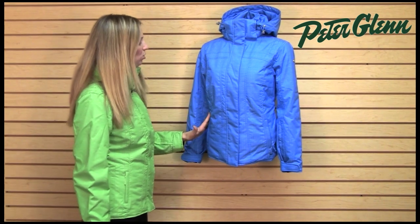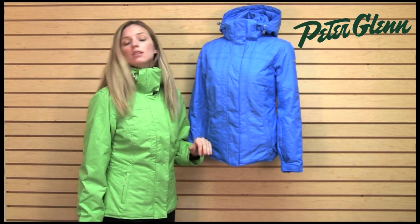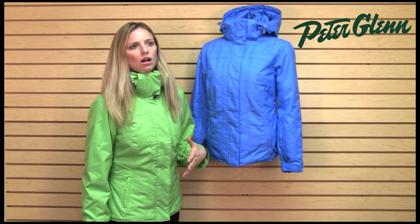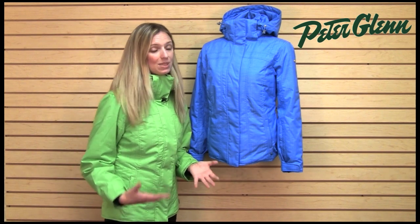There's also a lot of seam work on this jacket. There are multiple seams at the shoulders and seams down the front. Not only do they provide details, but they also help create a fit that fits right in all the right places. This is definitely a technical jacket. People often think that because Nils focuses on women's fashion, their pieces aren't technical — but they definitely are.